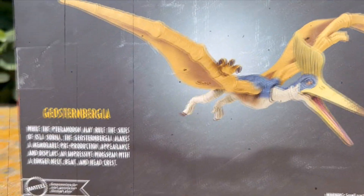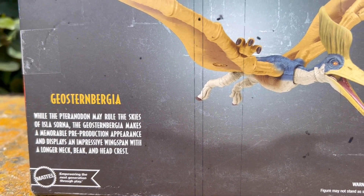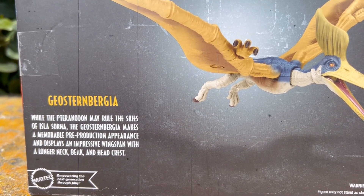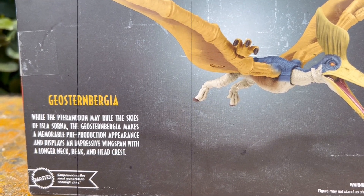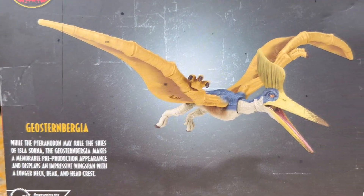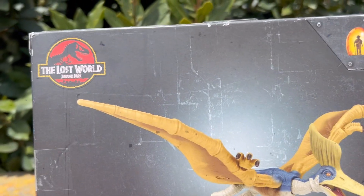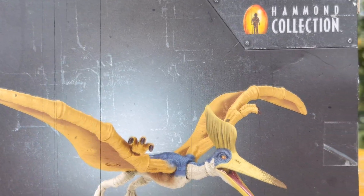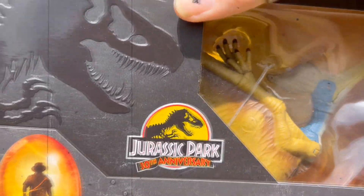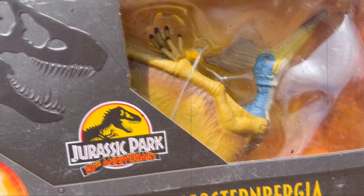The Lost World Jurassic Park logo is on the back. Flip it over and take a look at the figure — it says Geo Sternbergia: 'While the Pteradon may rule the skies of Isla Sorna, the Geo Sternbergia makes a memorable pre-production appearance and displays an impressive wingspan with a longer neck, beak, and head crest.' Let me get the art on this box real quick — Lost World logo up there, Hammond Collection logo over there, and then the figure. That being said, let's dive right in, get this guy open, and take a look at Geo Sternbergia.